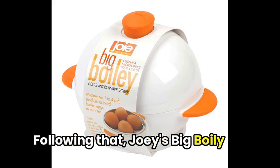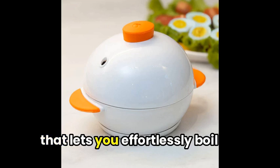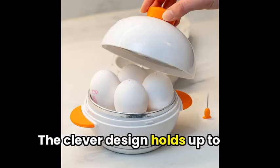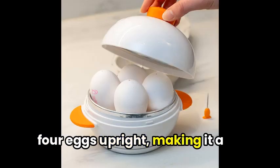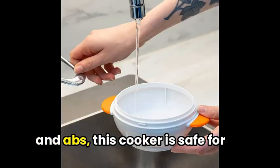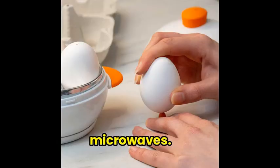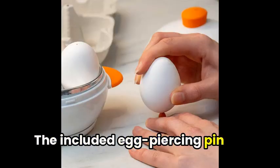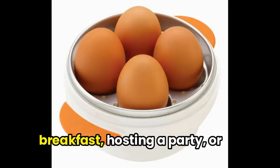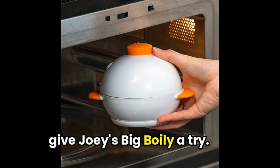Following that, Joey's Big Boily 4-Egg Microwave Boiler is a versatile kitchen gadget that lets you effortlessly boil eggs to your desired level of softness. The clever design holds up to four eggs upright, making it a must-have for busy home cooks. Made with durable aluminum and ABS, this cooker is safe for use in up to 1,000-watt microwaves. The included egg-piercing pin and simple instructions make it a breeze to use. So whether you're making breakfast, hosting a party, or just hungry for a quick snack, give Joey's Big Boily a try.